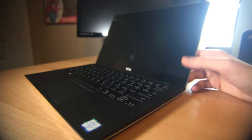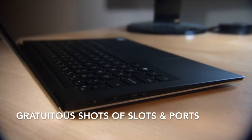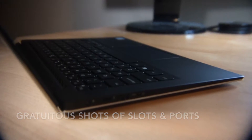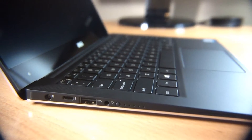This is an i7 Sky Lake processor. It's got the QHD+ screen — not to be confused with QHD on phones, which is quarter high definition. This is quality high definition plus screen. I don't know why they named it that. The frame is super minimalist and thin, with a five millimeter bezel.